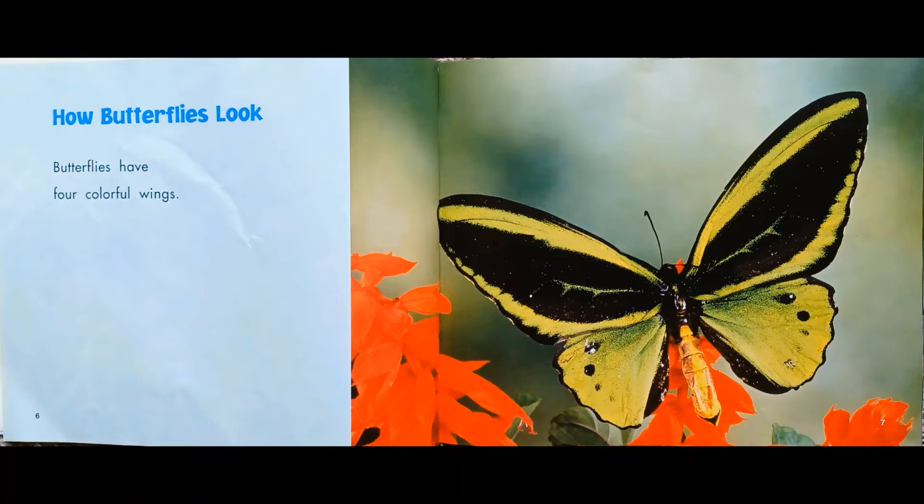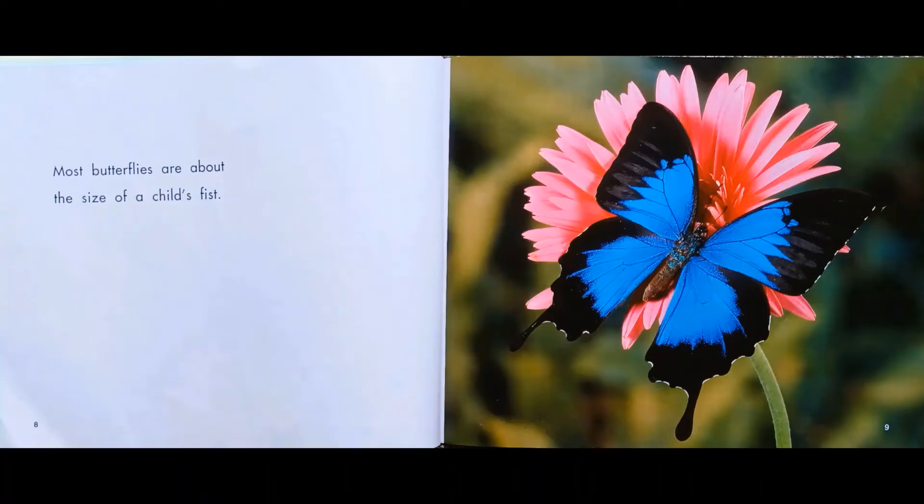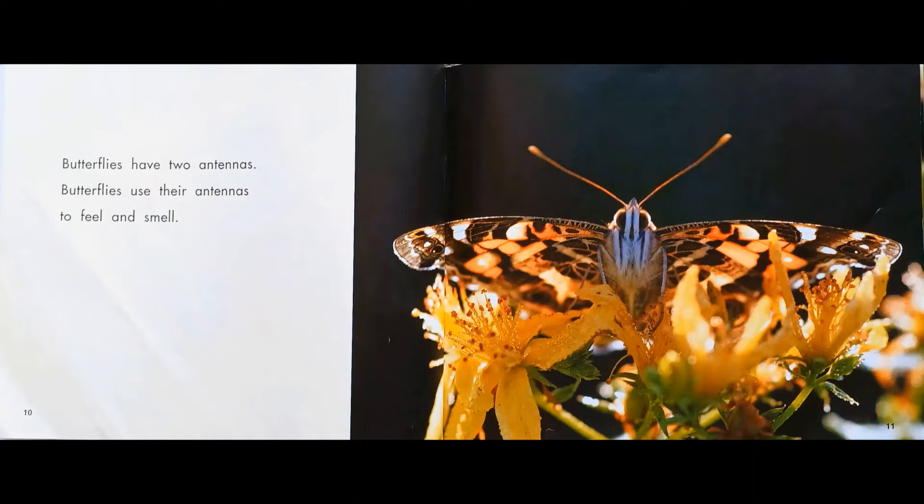How butterflies look. Butterflies have four colorful wings. Most butterflies are about the size of a child's fist. Butterflies have two antennas. Butterflies use their antennas to feel and smell. Butterflies have thin legs. Butterflies taste with their feet.